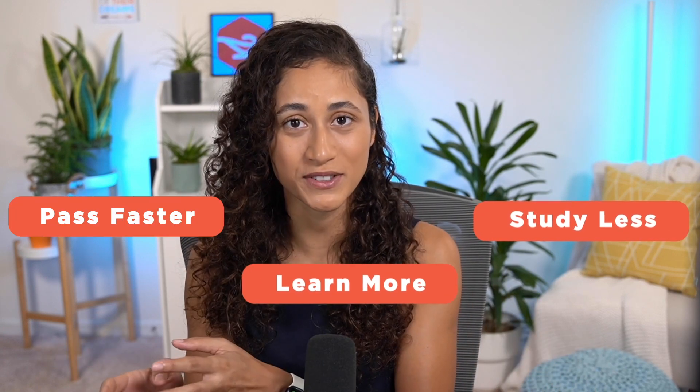Hey guys, I'm Kenza and I've helped hundreds of students study less, learn more and pass the FE exam faster with our online courses. So last year I talked to Tony and he had all the motivation to work out every single day, but none to study. Why is that?